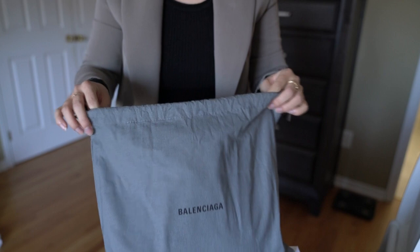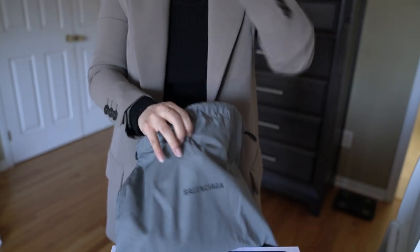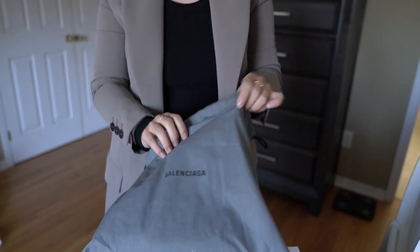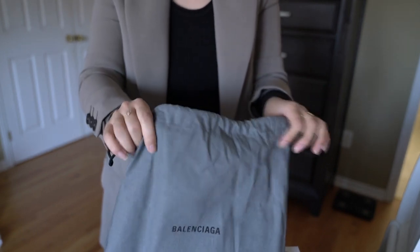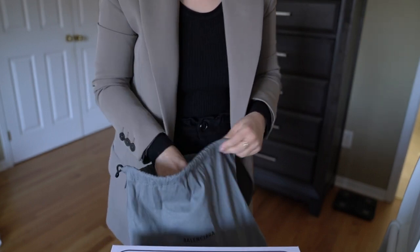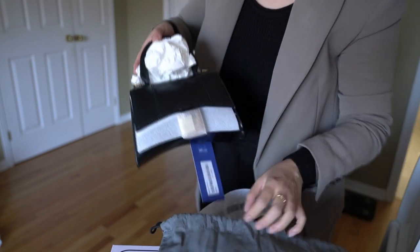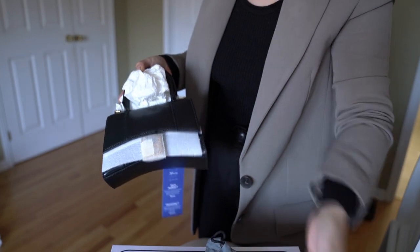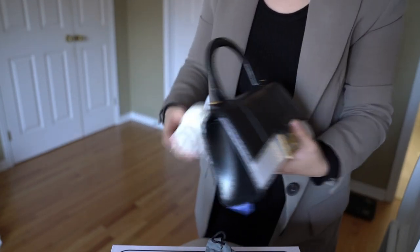I have to say I wasn't wowed by the overall material and things like that. Having bought quite a few luxury bags now, I feel like there are certain expectations when it comes to dust bags and things like that. This is a very thin, kind of rough fabric that I'm not super into. But let me show you guys the bag — it is the extra small hourglass bag.